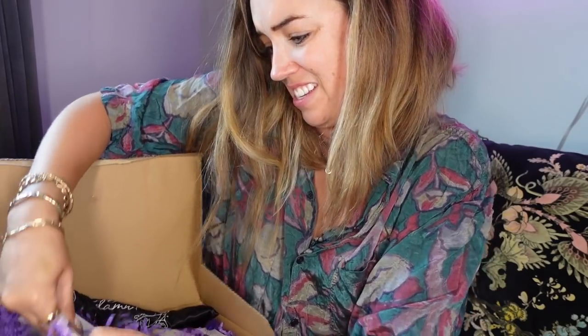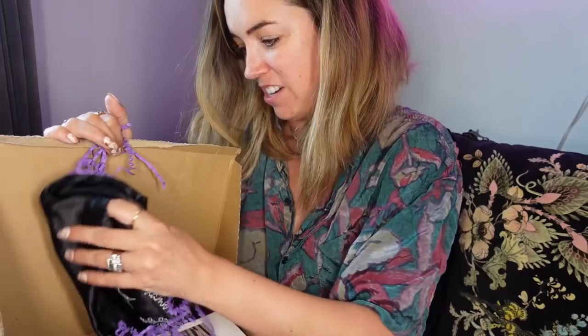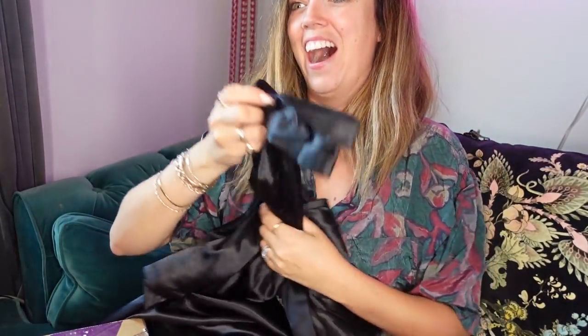Oh wow, there's a whole book about the fragrance — they've really gone all out! And at the bottom there's a dressing gown that says 'Too Fab to Give a Damn' on the back. I've got a lot of dressing gowns, but the only one I really wear is my nan's. At the moment I'm really into silk ones because they're so lightweight and lovely.